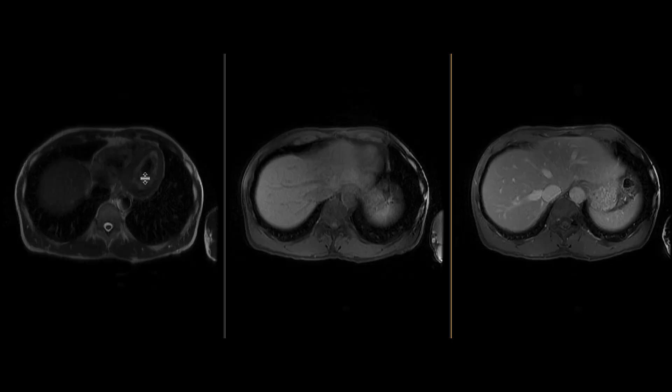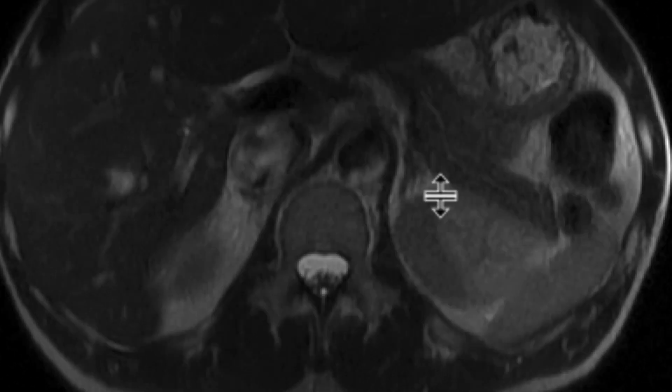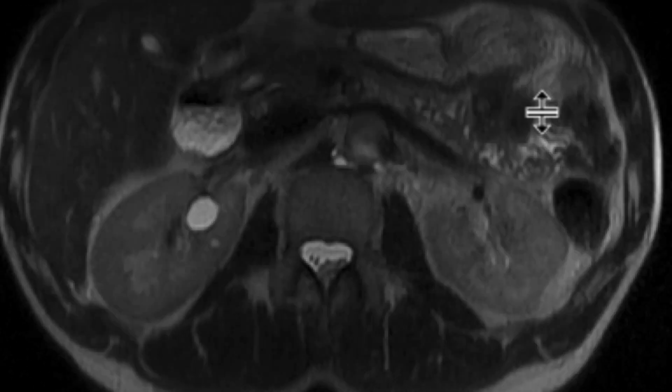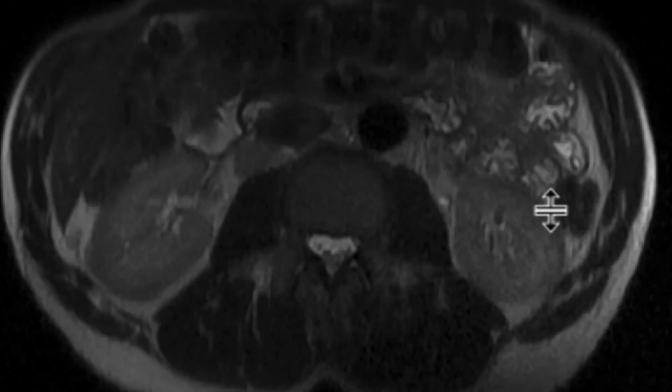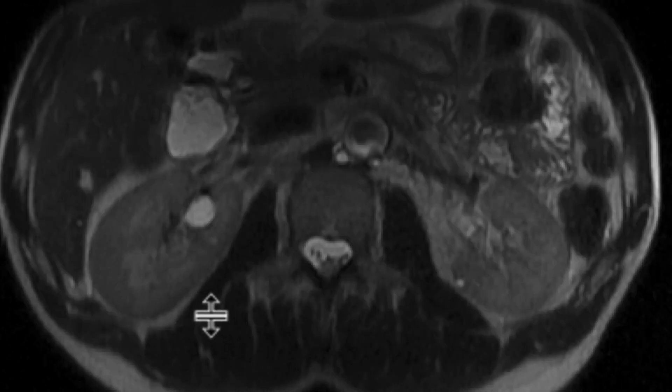This is an interesting case centered around the kidneys — an abnormality picked up on a prior scan. An MRI was obtained to characterize it better, and we can see surrounding both kidneys in the perinephric space there is this abnormal, relatively T2 hypointense signal. You can see it nicely in the left kidney as well as in the right kidney.